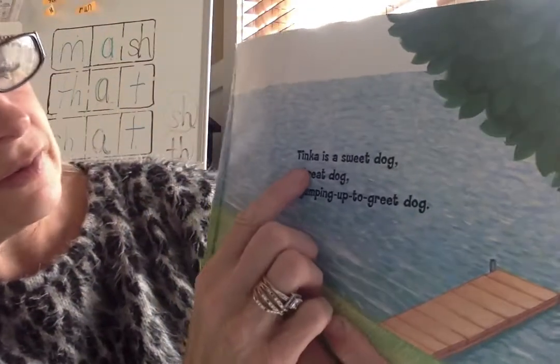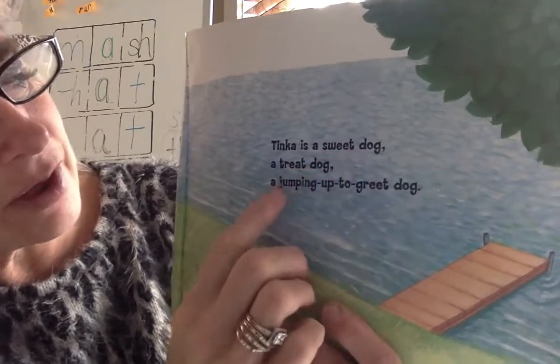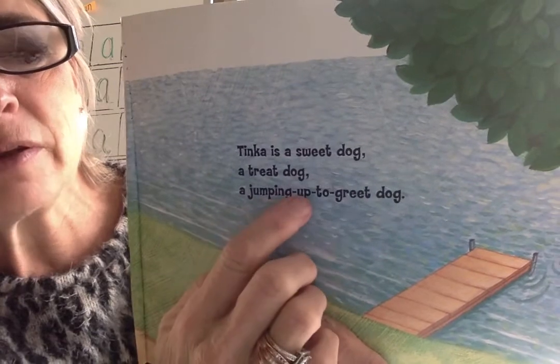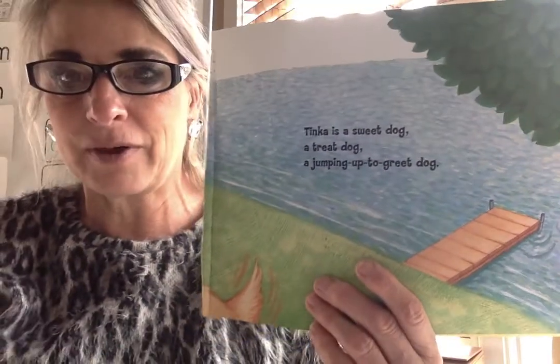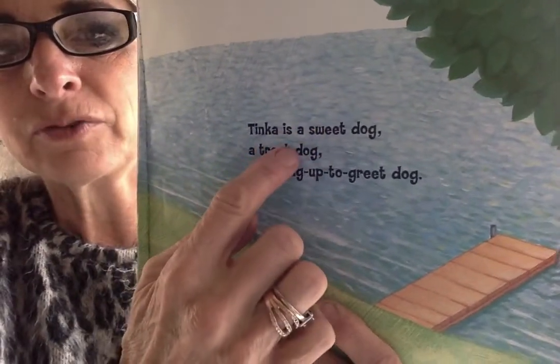Tinka is a sweet dog, a treat dog, a jumping to greet dog. Lots of rhyme in there too — I heard sweet, treat, greet. They rhyme, don't they?